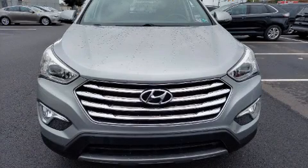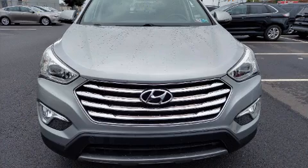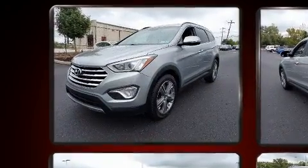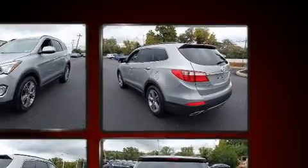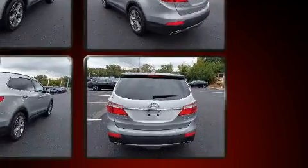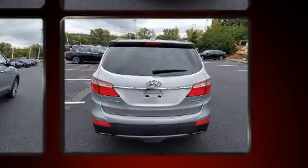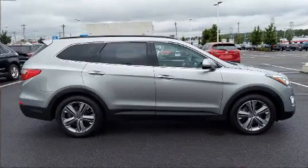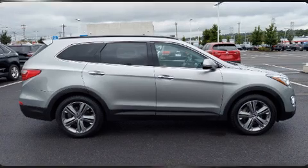Here's a great deal on a 2013 Hyundai Santa Fe. Smooth gear shifts are achieved thanks to the 3.3-liter six-cylinder engine, and for added security, dynamic stability control supplements the drivetrain. Hyundai prioritized practicality, efficiency, and style by including a built-in garage door transmitter, front fog lights, power seats, automatic climate control, and leather upholstery.